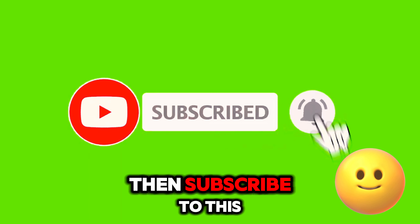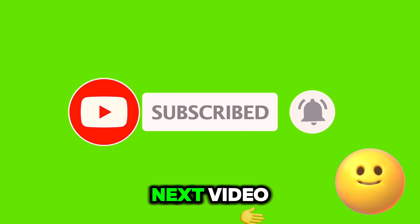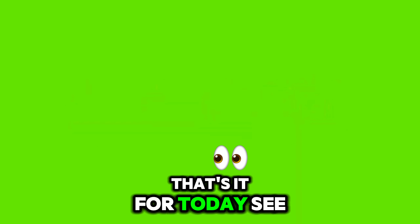If you enjoyed this video, then subscribe to this channel and watch my next video. That's it for today. See you soon.